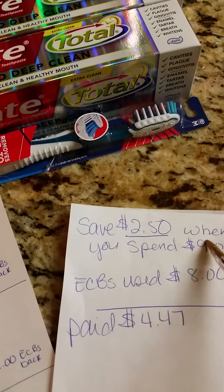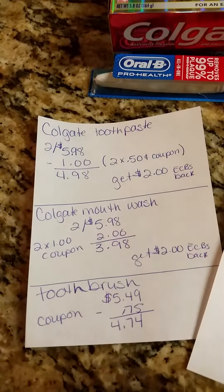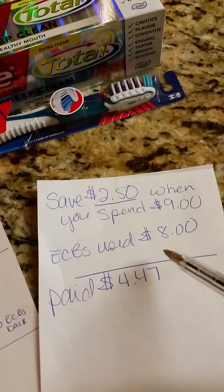So I bought a $5.49 toothbrush with a $0.75 coupon, which came out to $4.74. After that they took off the $2.50 coupon.